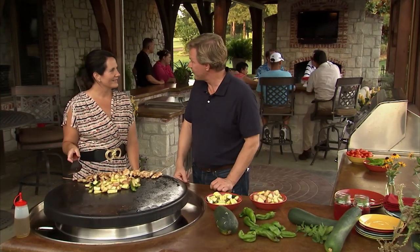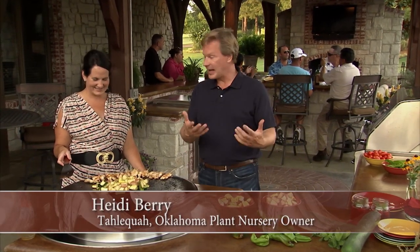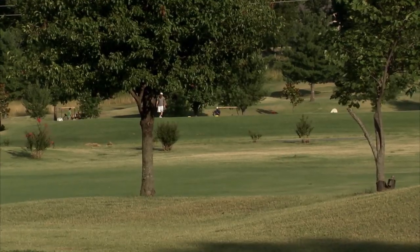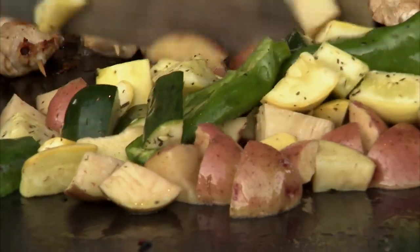Heidi, thanks so much for having us here. Well, you're welcome, I'm so glad you could join us. Finally, I love this place — here we are. It's so beautiful. Tell me a little bit about the vegetables and what's going on here.